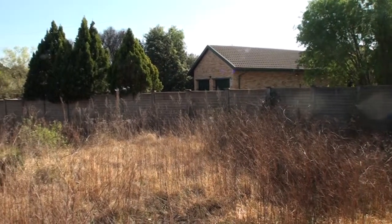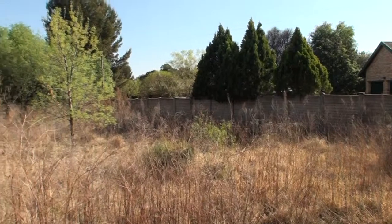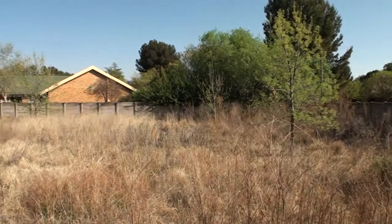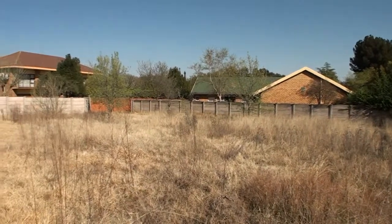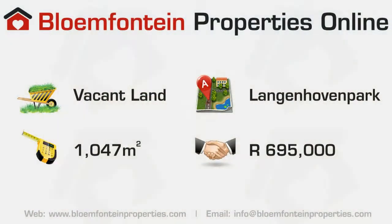Home is where the heart is. Take care. Get the whole plan.